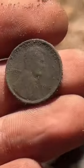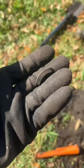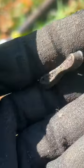It's been about 20 minutes and I'm still finding some pretty cool stuff. This is a penny from 1919 — over a hundred years old. I've found a few coins at this park, but this is the oldest one by far.